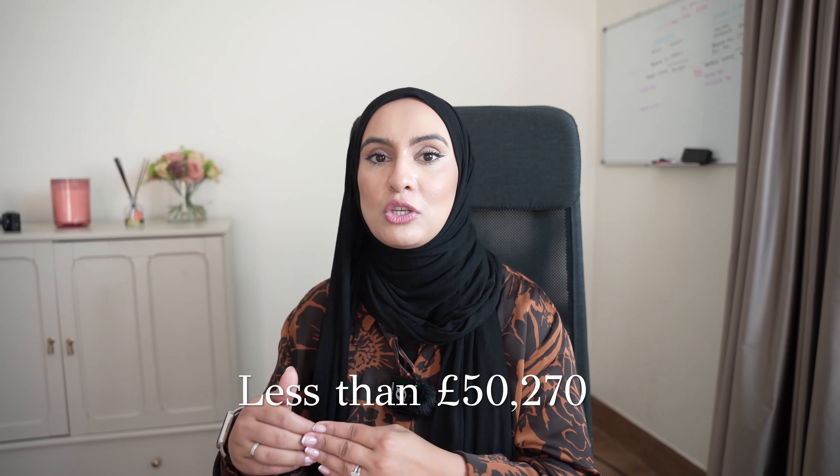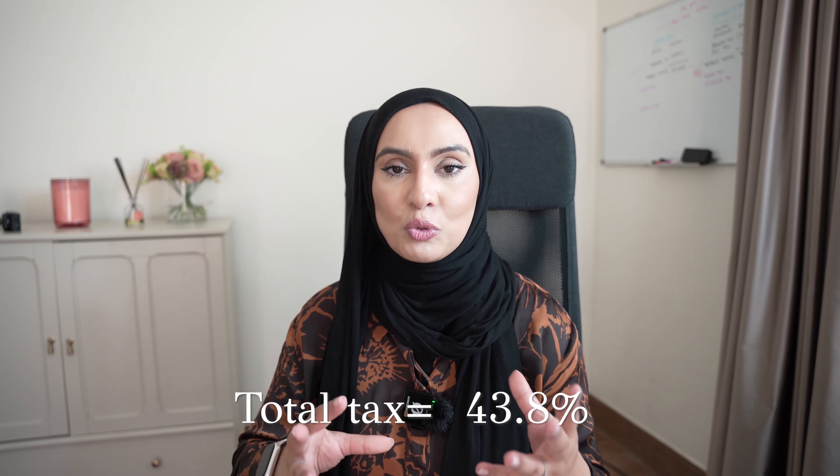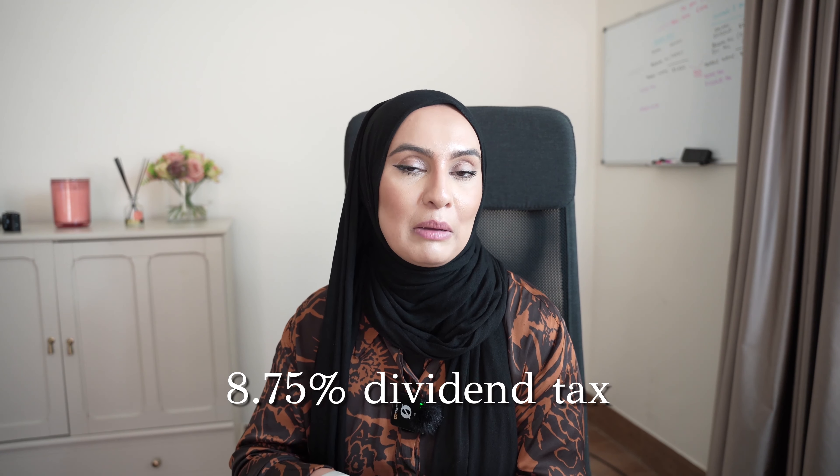What does this all mean in terms of percentages and actual salary? The example I'm going to give is for a basic rate earner — anyone earning less than £50,270. If you take a salary taxed at the basic rate of 20% income tax, you also pay employers' national insurance at 13.8% and employees' national insurance, which has been reduced to 10% this year. That gives a total of 43.8% in tax on salary. If you take income as a dividend, the company pays corporation tax of around 19% on the profit, and you personally pay dividend tax of 8.75%, giving a total of just 27.75%. This is why company directors pay themselves a split of salary and dividend to be as tax efficient as possible.